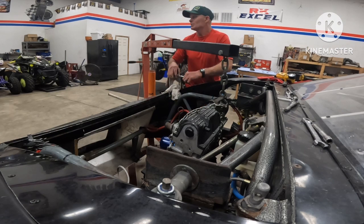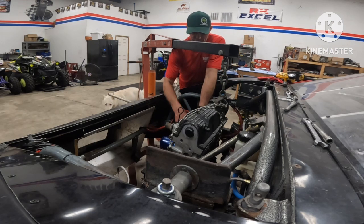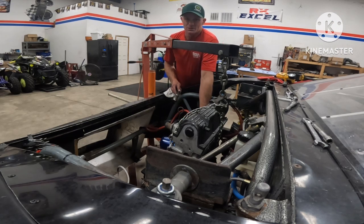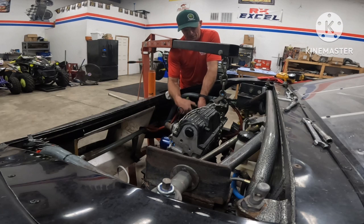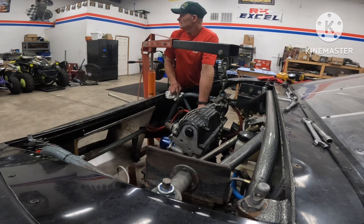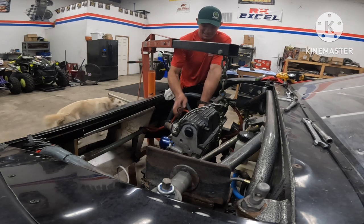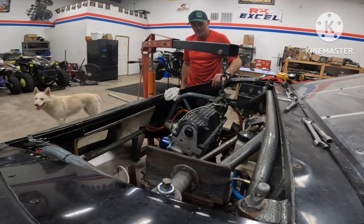We did get air conditioning in the shop finally — got all the doors shut and it's probably 73 or 74 degrees in here. I don't like how quiet it is because whenever I do the YouTube videos I have to turn off all the radios, which sucks, because I really like listening to music especially when I'm out here by myself in the early morning — classic country music. I've got the dogs out here; I locked them out but they scratch at the door because they know I'm in here and they want to come in and mess with me.